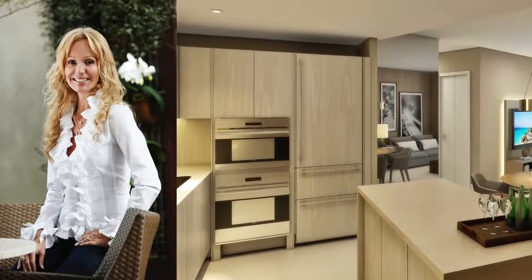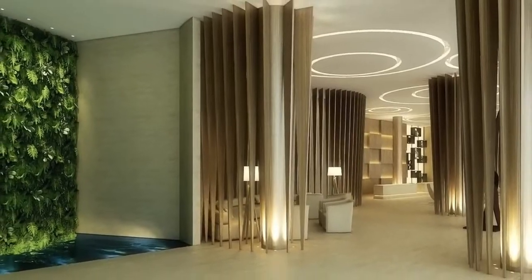I'm so proud of the vision that this team had for Hyde Beach House. It's a first-time partnership between Related, 13th Floor Investments, and Key International. We brought on board an outstanding world-renowned interior designer, Debra Aguiar, from Brazil. And we have the fabulous brand of SBE and SLS hotels behind Hyde Beach House.